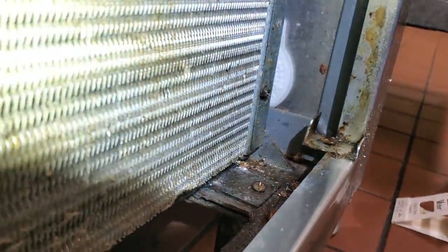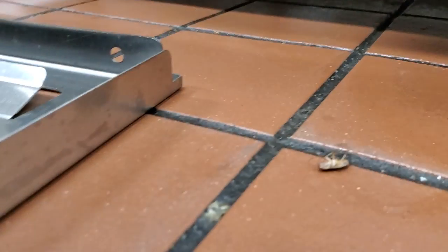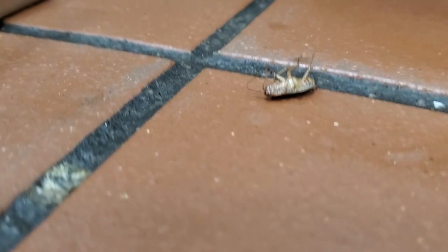Can you guess what pests we're exterminating today? That's right, German cockroaches. And they're all over this kitchen. As soon as we entered, we were greeted by a dead German cockroach. Quite the warm welcome.